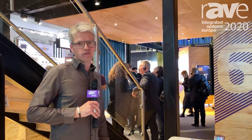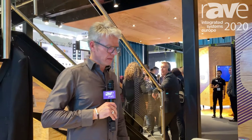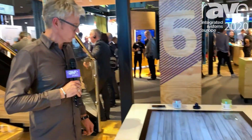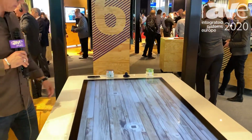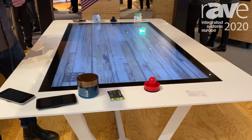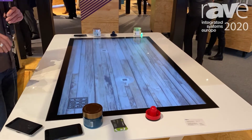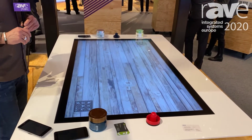Hello, I'm here at ISE 2020. I'm Olaf, I'm with iFACTIV, partner of NEC on the NEC booth here, and I want to show you this product. Here we have a 65-inch multi-touch display from NEC with 80 touch points and an integrated software from iFACTIV.